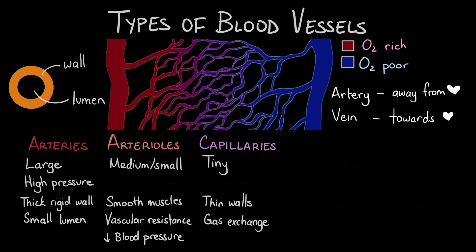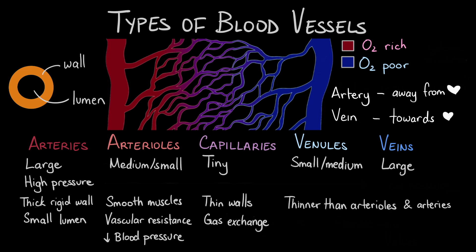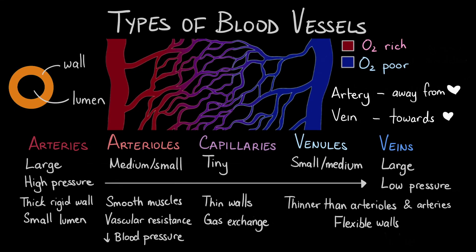These thin walls make the exchange of materials and gases between the bloodstream and the tissues much easier. This is also where blood transitions from an oxygenated state to a deoxygenated state in systemic circulation. After blood passes through capillaries, it has low levels of oxygen and needs to return to the heart to get reoxygenated. The capillaries merge into larger venules, which then continue to merge until they become large veins that lead blood back to the heart. Veins and venules have thinner walls compared to arteries and arterioles, and their walls are also much more flexible.